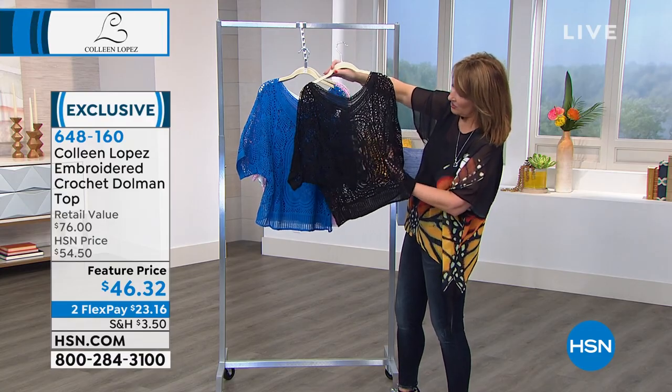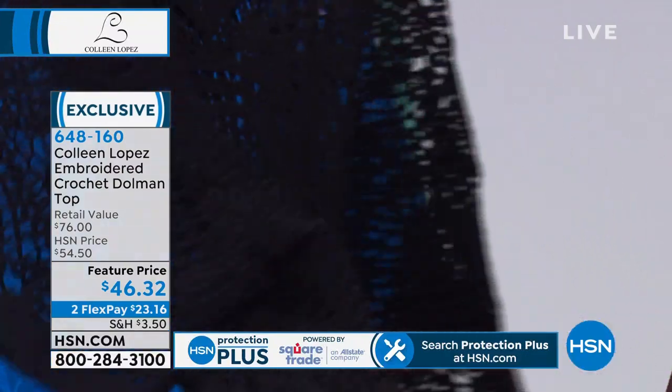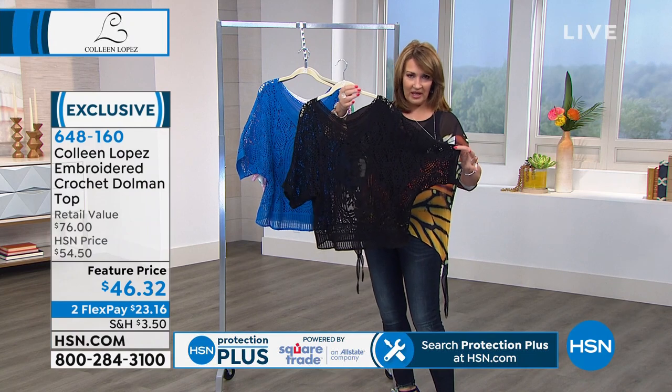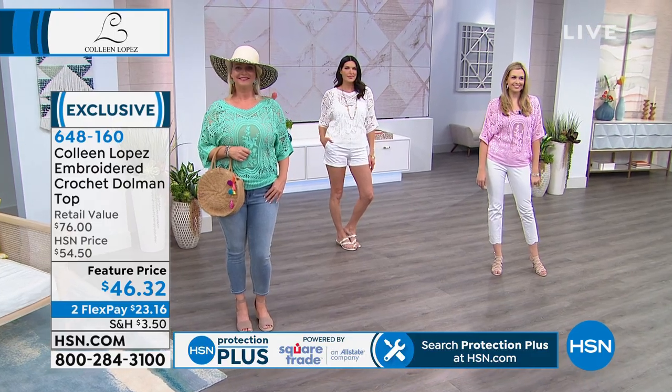It's all crochet — 100% cotton — soft, soft, soft and super breathable. It has a dome sleeve so you have plenty of room, and a beautiful finer crochet at the bottom. It's just a lovely easy top.